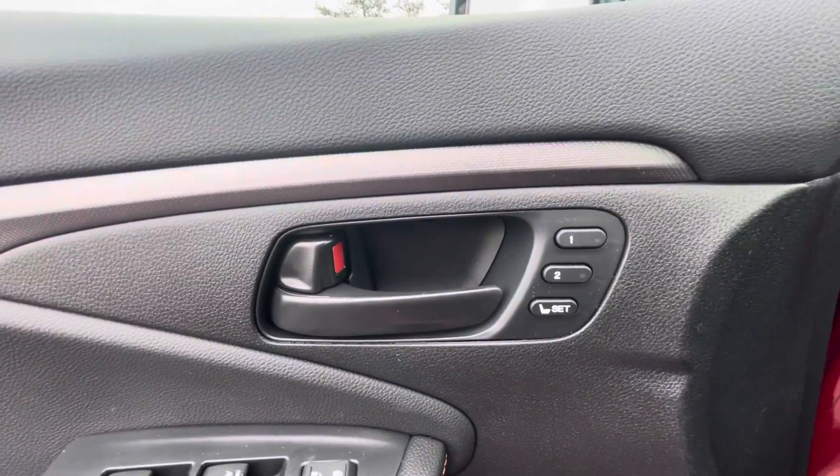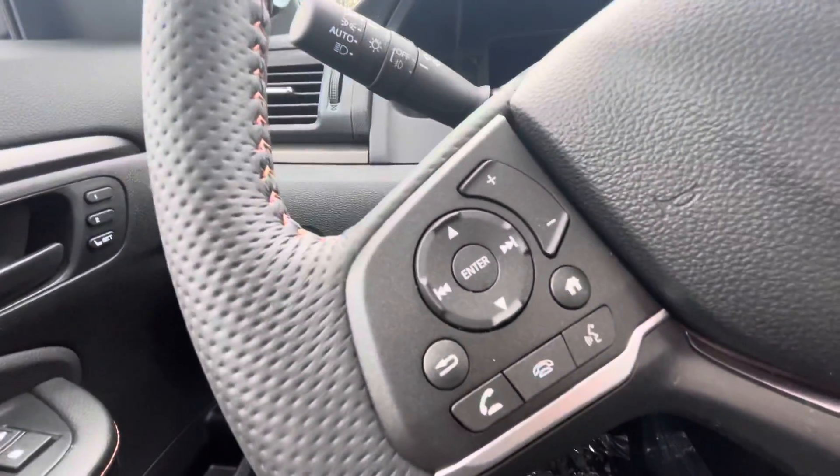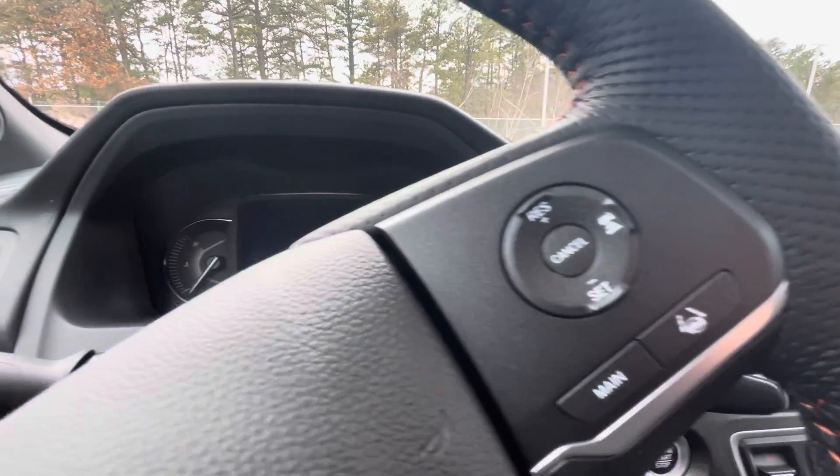You've got your two memory seat options here. You can make and receive phone calls right from the steering wheel, and you've got your adaptive cruise control settings over on the other side.